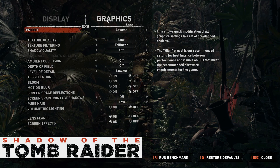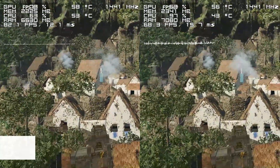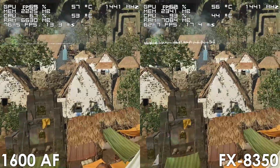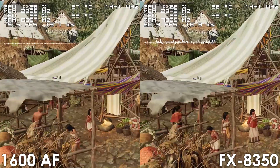Next we have Shadow of the Tomb Raider, which has a much more usable built-in benchmark. Here the 1600AF has a roughly 15 FPS advantage over the FX8350, not to mention noticeably better frame time performance.